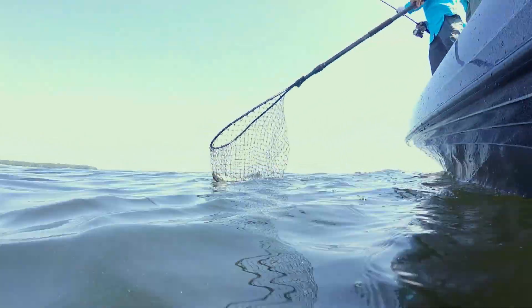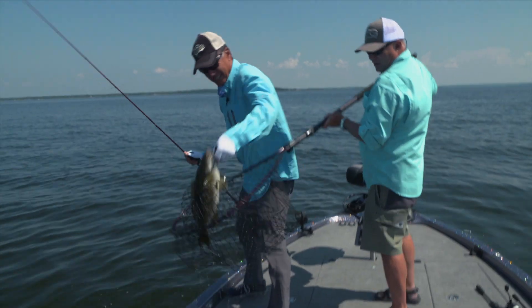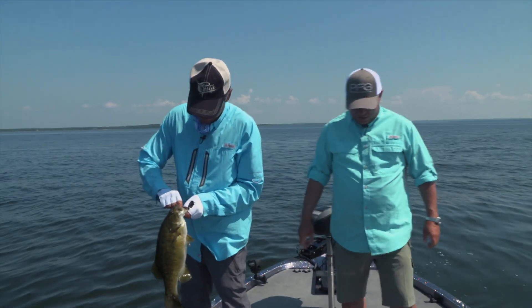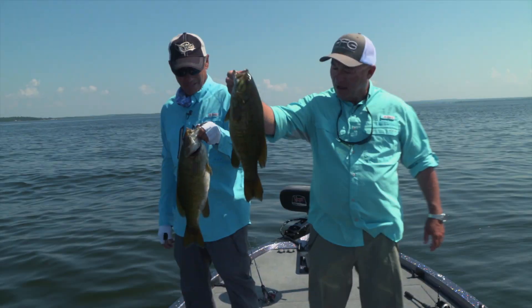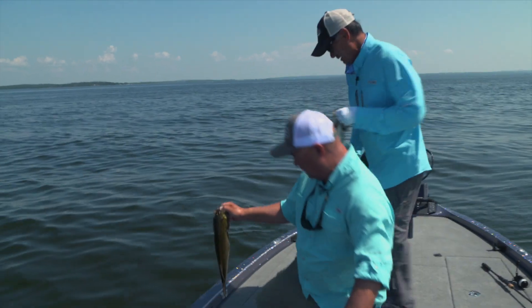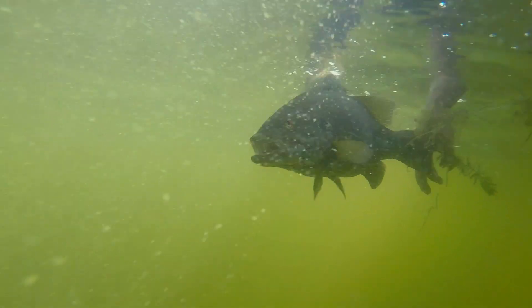There we go. Nice. Oh, that's a heavy one. Nice fish, small head. A little tiny hook just right there. You didn't even have them hooked that well. Barely. Nice fish. They're fat fish for mid-summer. Let's put them back right here. Beautiful fish. All righty. Let's see if we can't catch another one of them guys. They're pretty hard fighting in this hot water, aren't they? Yeah, it's amazing.